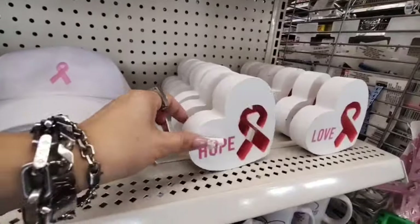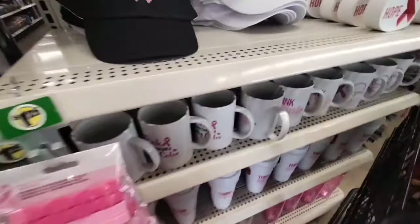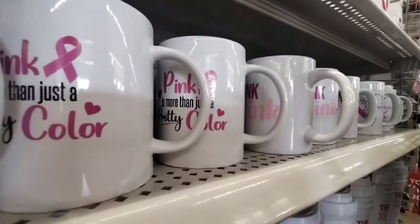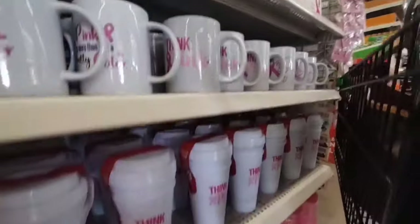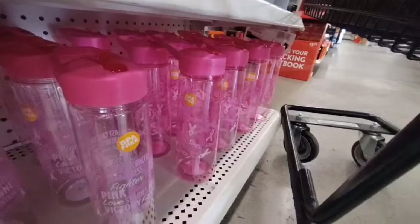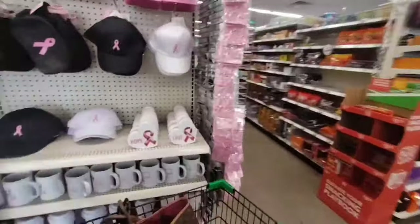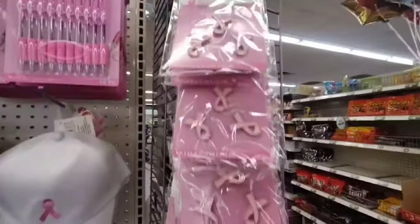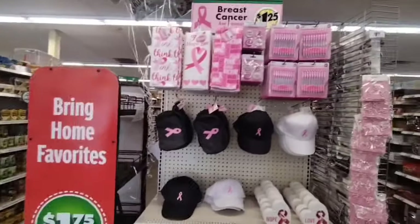They also have tabletop decor — Hope and Love — all $1.25. We have bracelets, and Think Pink, a set of three. 'Pink is more than just a pretty color.' More of the coffee mugs — Think Pink. And we also have Breast Cancer Awareness mugs, and the pink ribbon ones. So you have these two, all $1.25. They also have 'Be Strong,' and they have these pins — you get a three-pack of pins. They did a really good job with this year's collection.